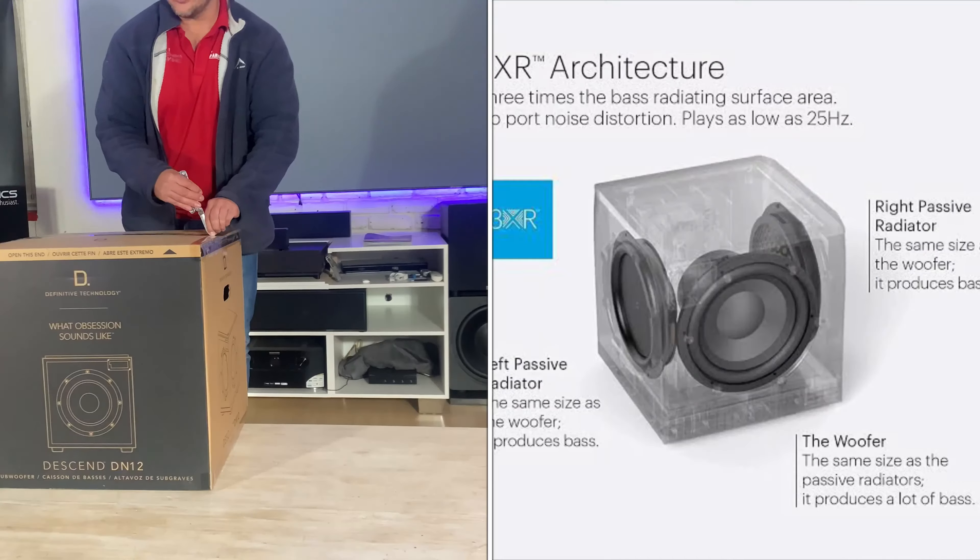Even from their bookshelf speakers to their floorstanders — I've never had one of their standalone subs, so this is going to be the first. I always used their 9060 or 9080 speakers that have their base amplifiers and subwoofers built into them.